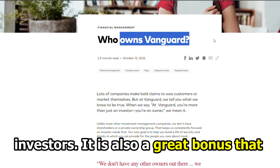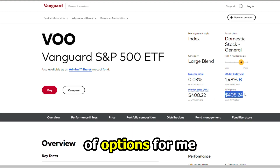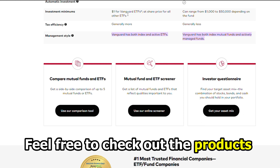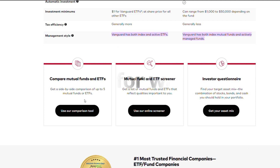It's also a great bonus that the company had plenty of options for me. For these reasons, I ultimately pick the Vanguard Group as the overall winner. Feel free to check out the products from the links in our description. Thanks for watching — till next time.